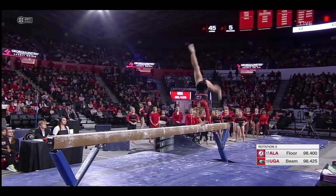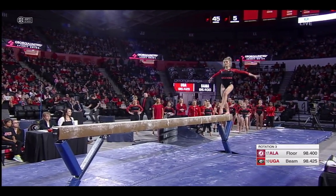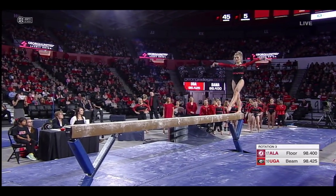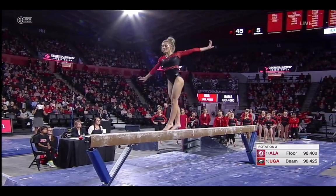But this is where the rubber hits the road in women's gymnastics — the balance beam. Getting fancy with a three-element series: back handspring, layout step up, back handspring. Cat jump, switch leap to straddle.